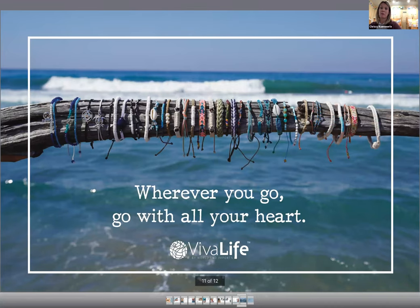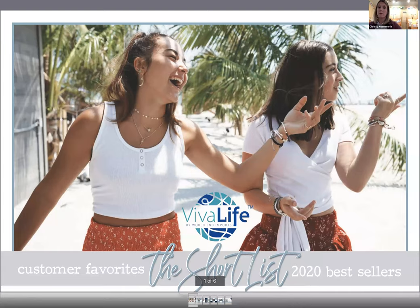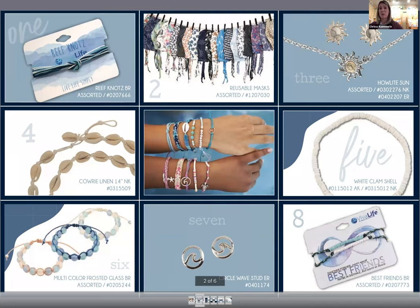We like a lot of our customers to know that wherever you go, you go with all your heart with our jewelry. Here is a short list of all of our bestsellers, for beach and resort locations. We have our reef knot necklace, our mask, our highlight sun necklace with earrings, our cowrie linen, and some of our bracelets stacked in the center — all of those look really, really good together. Our white clamshell comes in a necklace, anklet, and bracelet; all those styles were among the bestsellers.